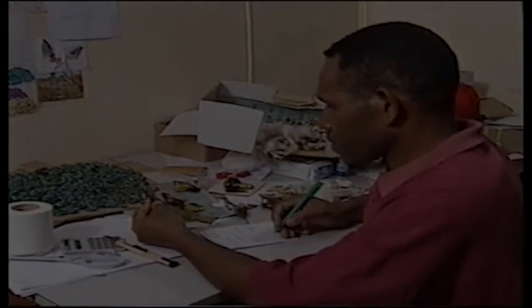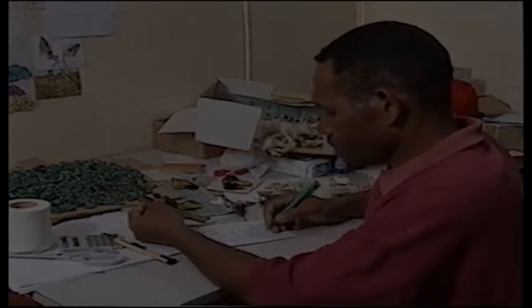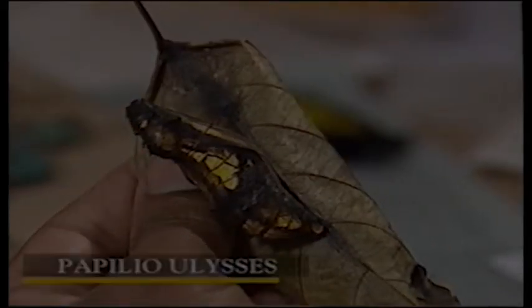Live butterflies at the nymph stage are also brought and are waiting to hatch while a technician sorts other insects. Here's a nymph of the blue butterfly Ulysses. Meanwhile, the accounts have been made and everybody has been paid.